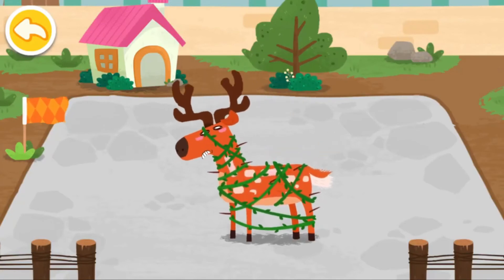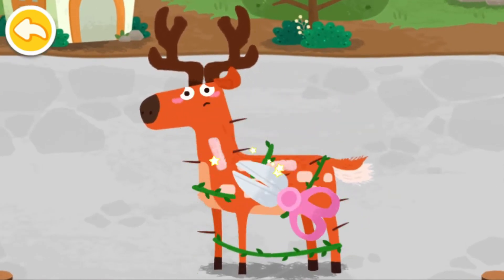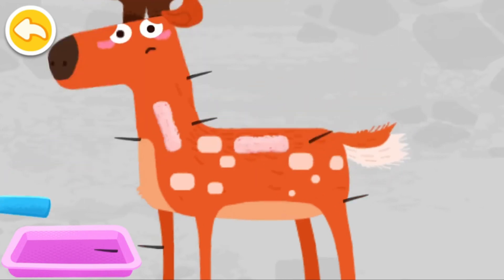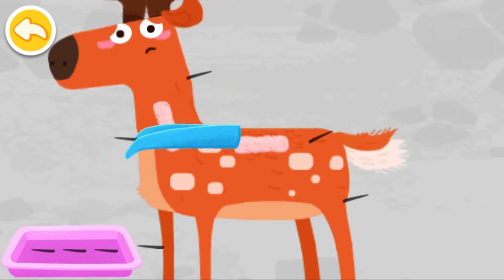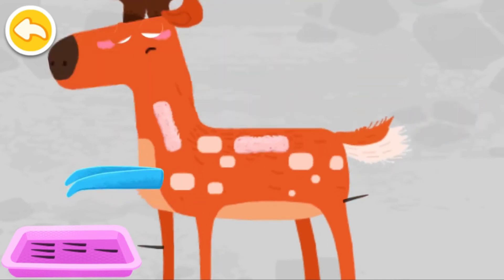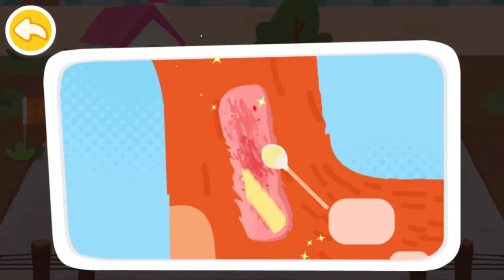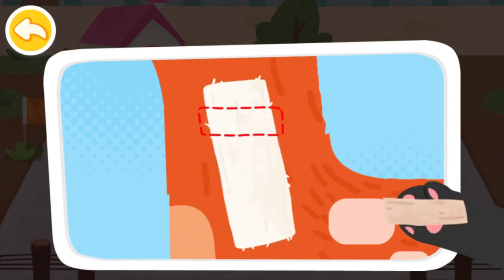The sika deer is playing in the forest and has been tangled in vines by accident. Take out the thorns on its body carefully.